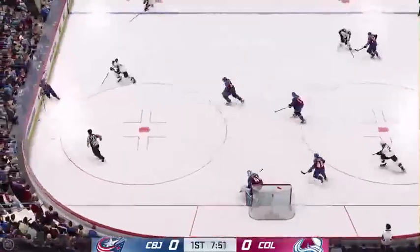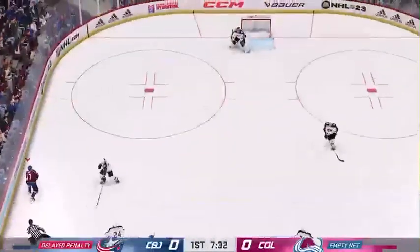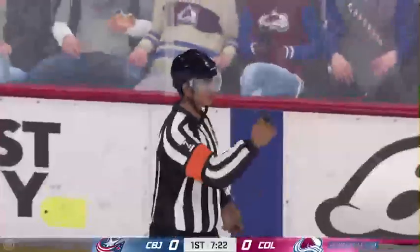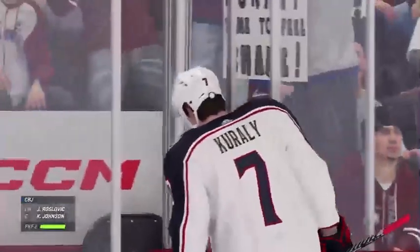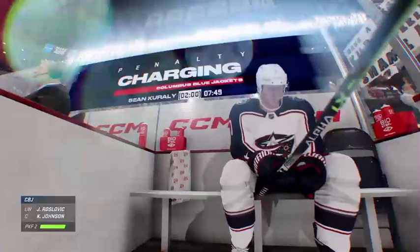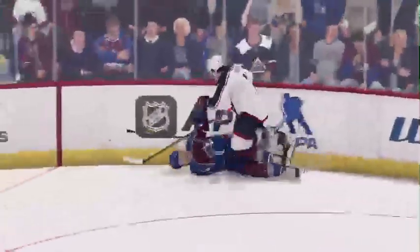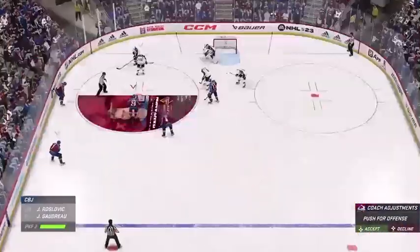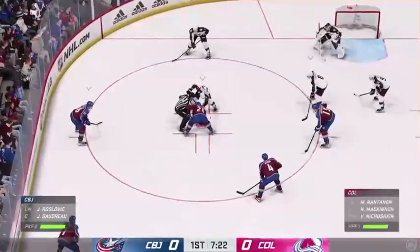The Avalanche have the puck in their own end. Raft's arms in the air — we got a penalty coming up. Hunt's got it in the offensive zone. The goaltender is quickly off to his bench to get the extra attacker out. Rantanen's got an opportunity to help the power play score here. One way he can do that is by using his own ability to get them going. Let's see how it goes.